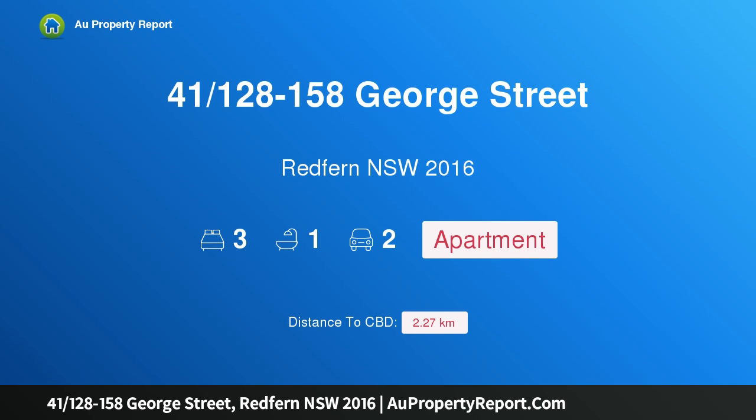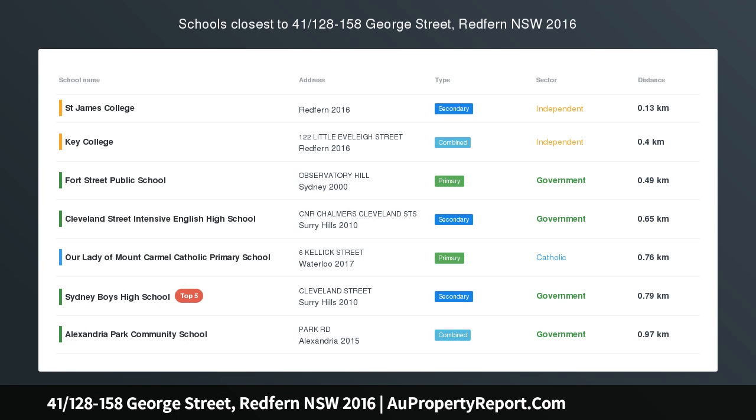Hi, I am glad to introduce property 41128-158 George Street, Redfern NSW 2016.